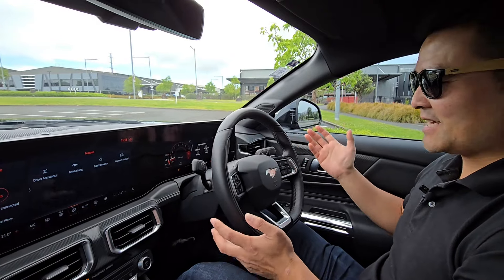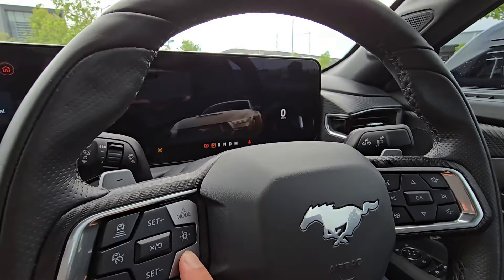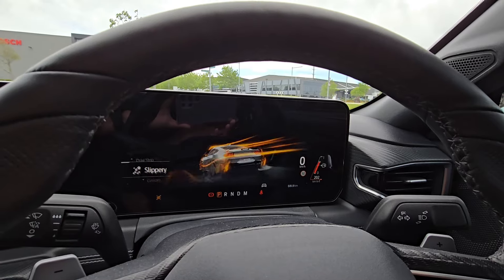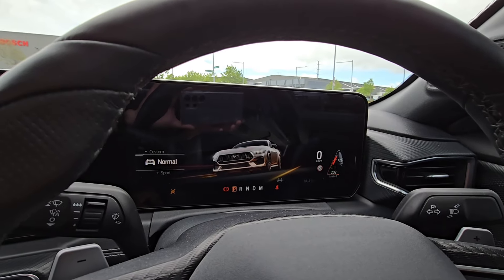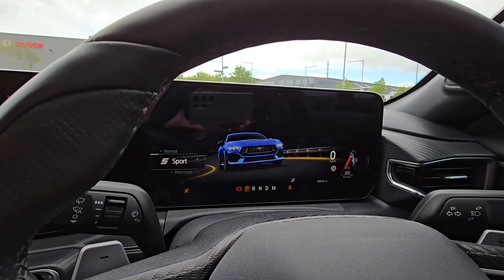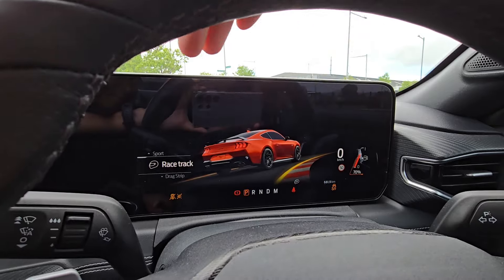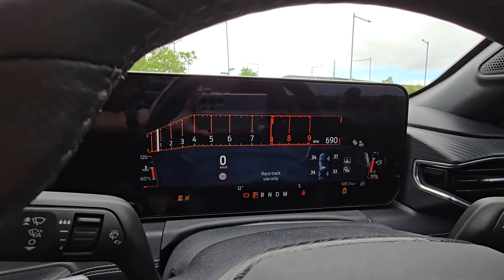Let's take you through the driving modes. You've got Normal, Sport, Racetrack, Drag Strip, Slippery, and Custom. The graphics are very Gran Turismo — very nice. The gauges change too: normal mode has normal gauges, sport mode gets different side gauges, and in racetrack mode you get a massive rev counter up the top, like the Ford GT F1-style rev counter. You can also change the steering weight with a dedicated button — Comfort steering makes the wheel lighter, Sport steering speeds up the whole steering rack.